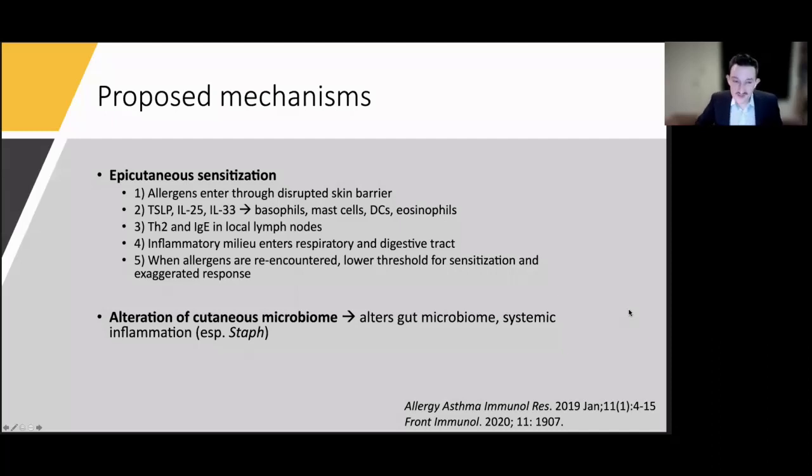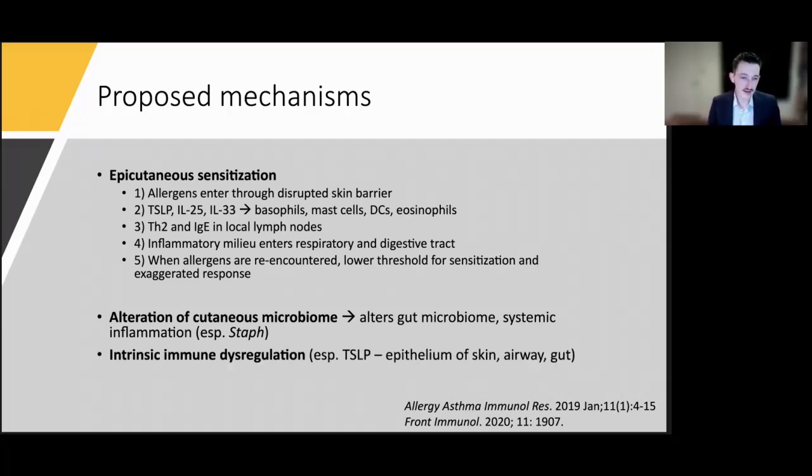Other proposed mechanisms include alteration of the cutaneous microbiome actually altering the gut microbiome, contributing to systemic inflammation and food allergy. TSLP is found not only in the skin but also in the airway and gut, perhaps explaining cross-organ communication. Many patients with atopic tendencies also share genetic abnormalities in skin, immune functioning, and microbiome response, suggesting these conditions cluster together with a propensity for atopy.